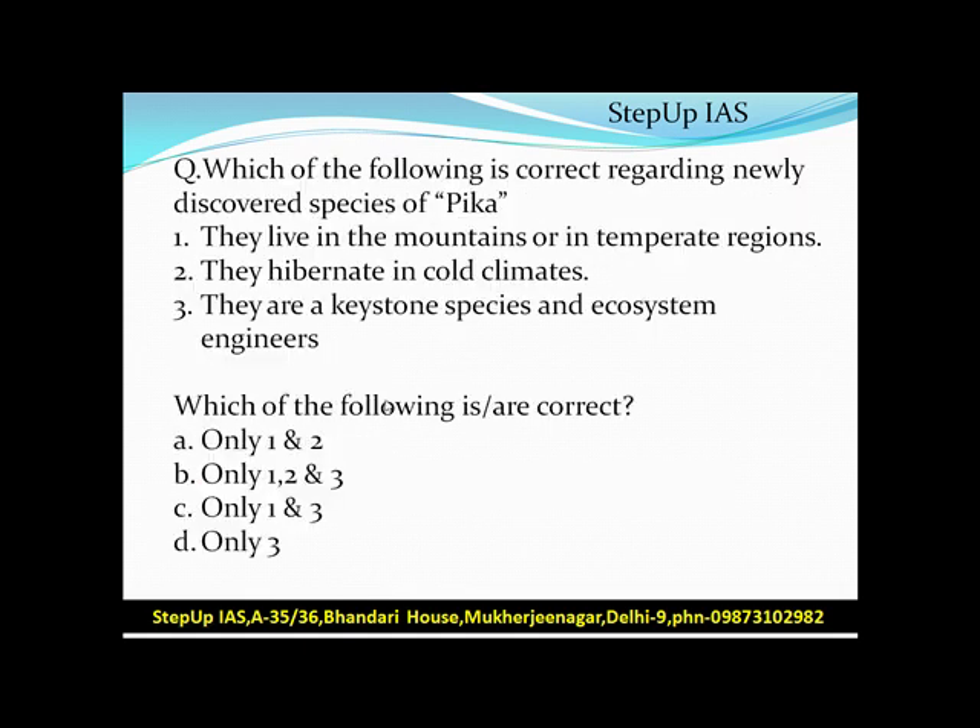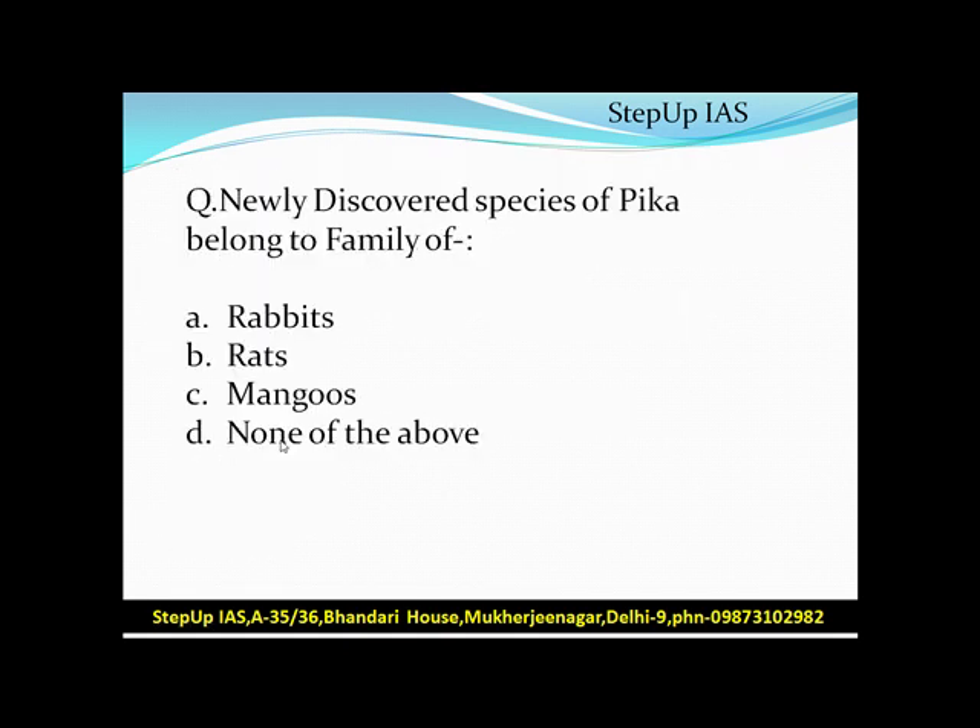Question two: Which of the following is correct regarding the newly discovered species of Pika? They live in the mountains and temperate regions — correct. They hibernate in cold climates — incorrect. They are a keystone species and ecosystem engineers — correct. So the answer is options one and three. Note: the newly discovered species of Pika belongs to the family of rabbits, not rats.